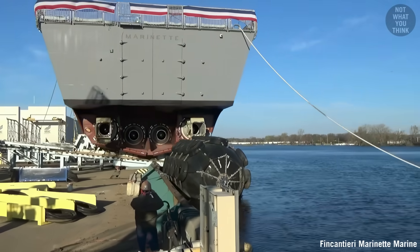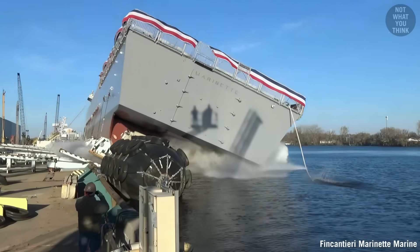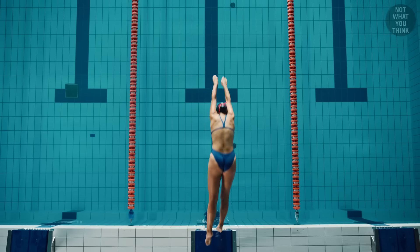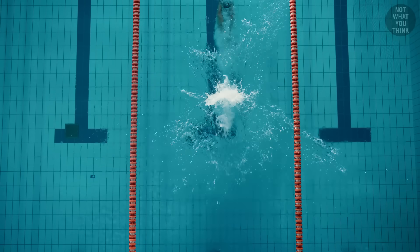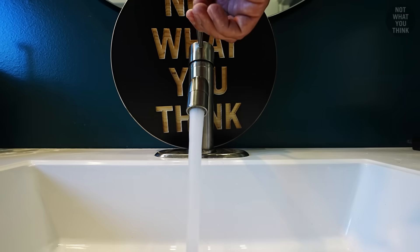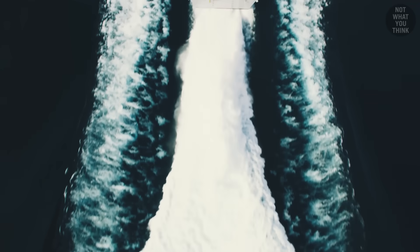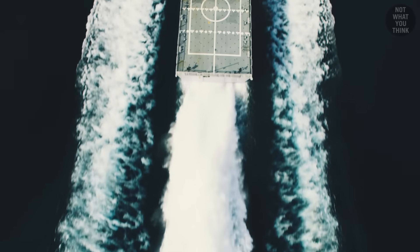USS Marinette has four water jets, which combined can pump 25,000 gallons of water per second. To put that in relatable terms: filling up an Olympic-sized swimming pool using the faucet in my house would take 305 days. These four water jets can do the job in 25 seconds.